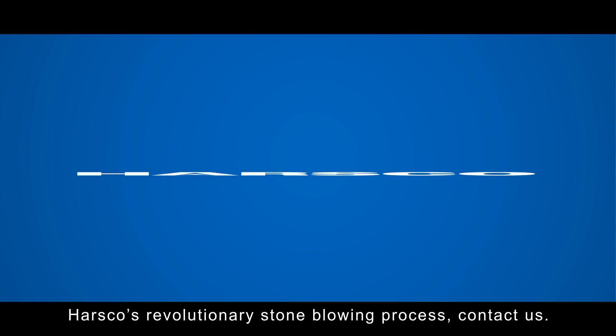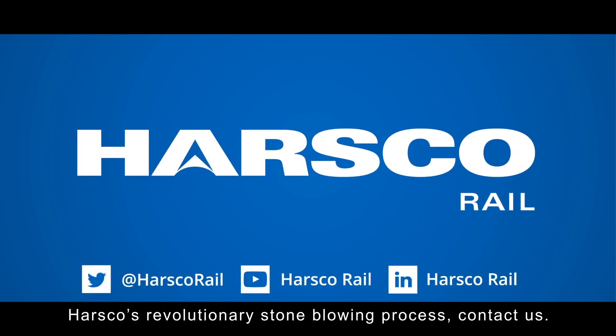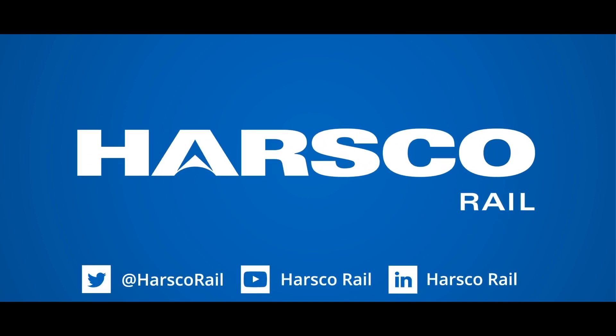For more information about Hasco's revolutionary stone blowing process, contact us.